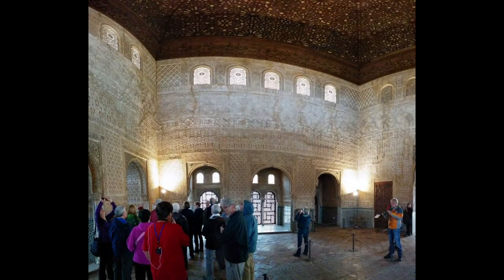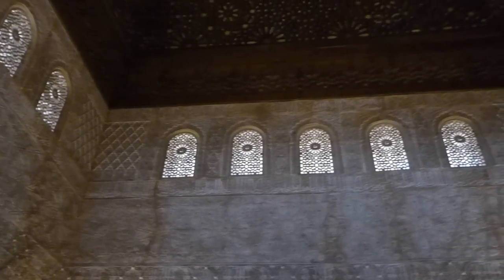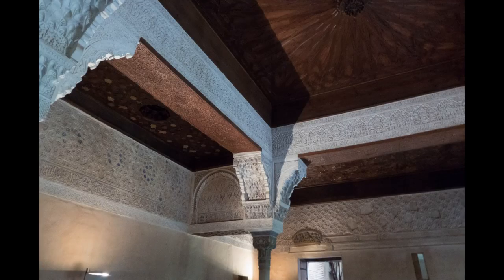The Alhambra, originally constructed as a small fortress in 889, its ruins were renovated and rebuilt in the mid-11th century by the Moors. The Alhambra was rediscovered in the 19th century and today is a UNESCO World Heritage Site.